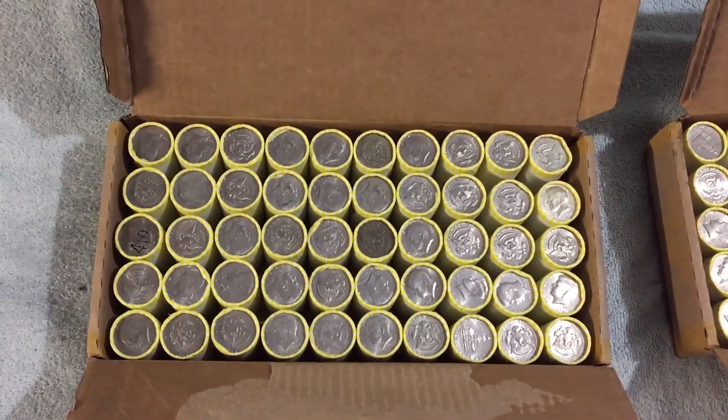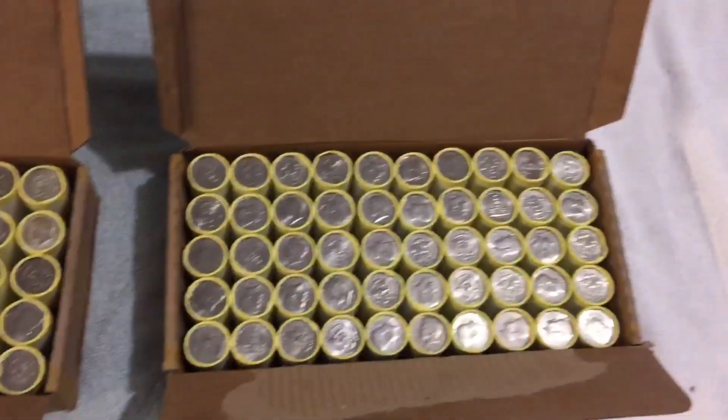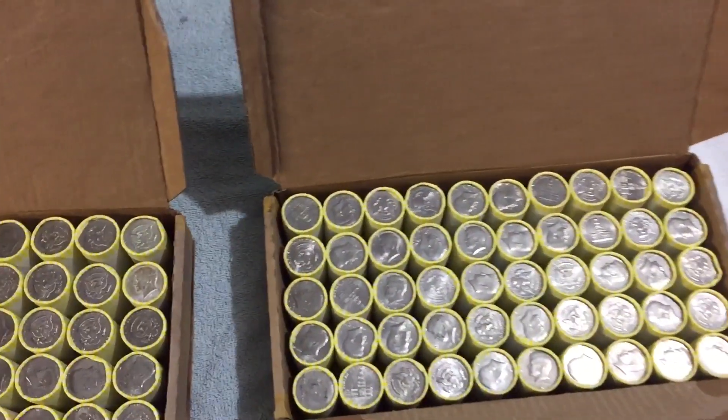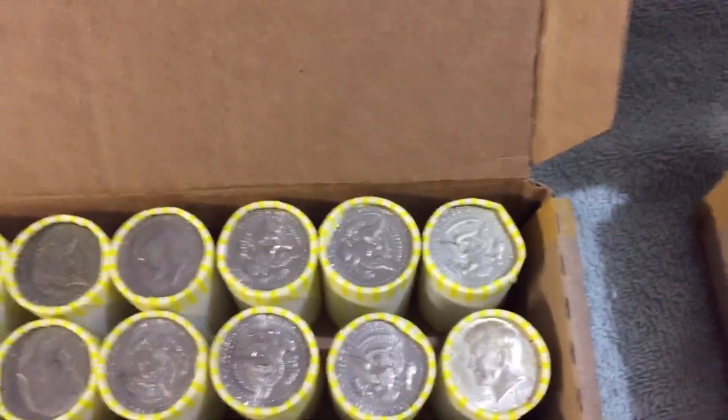Everyone, this is dodger455. As you can see, we have a box of half dollars here we picked up - Jeep and John and I did. We're gonna open these on Saturday night, just checking them for enders. Lo and behold, we've got enders!